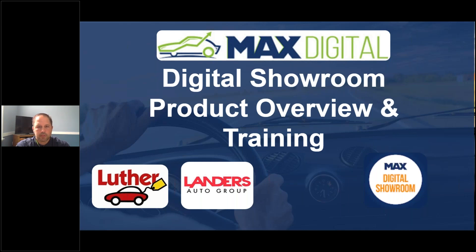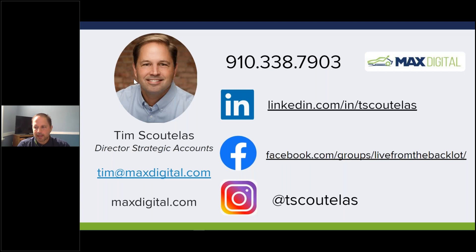As we run through the Max Digital Showroom - this is a product that will be free for all Luther and Landers auto stores through the month of May. This will be a 20-25 minute overview of the product, how to use it, some best practices. I'm going to try and record this and make it available to anybody afterwards. We do have other versions of this training available.